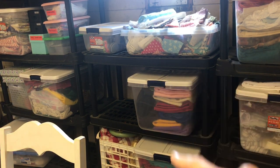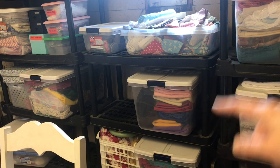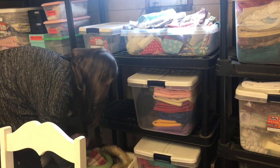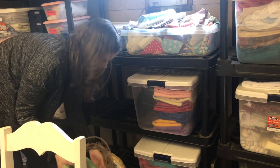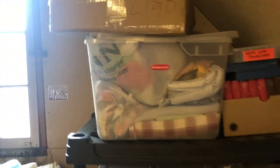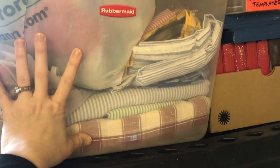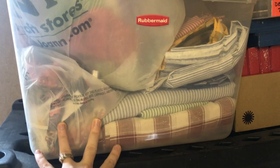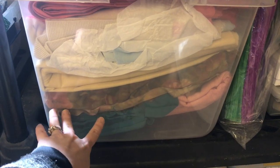The very bottom bin right here is fleece; the one above it is felt. There's the scrap bin again over here. Then I have fabric that doesn't really fall into any categories — kind of random fabric that I really like. This is also a bin of random fabric — I see some velvet in there and upholstery fabric.